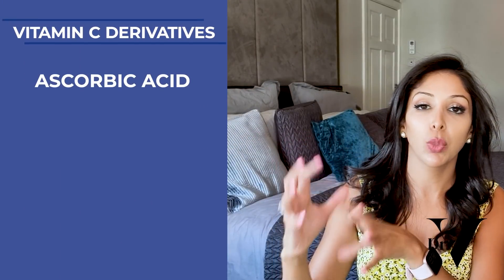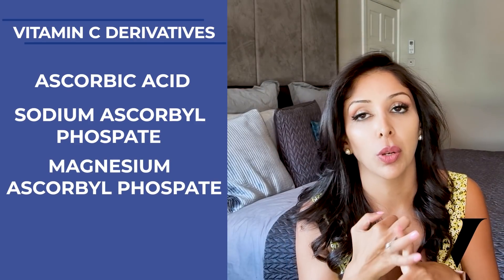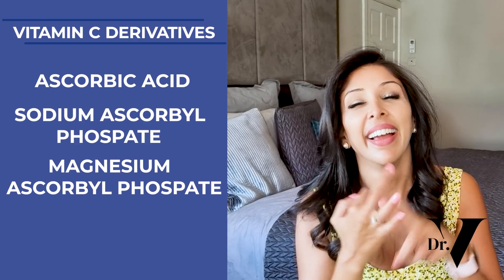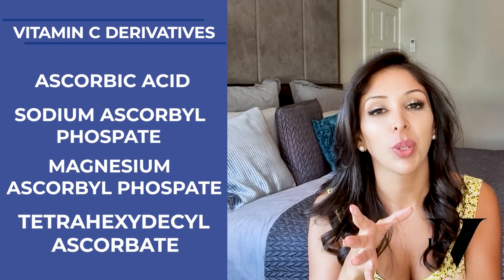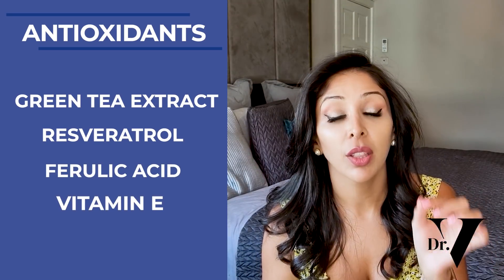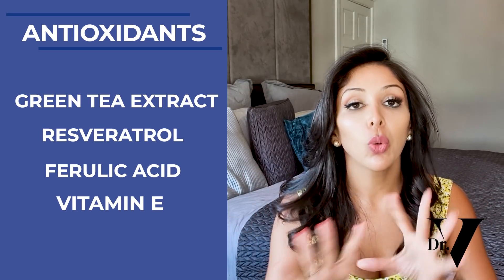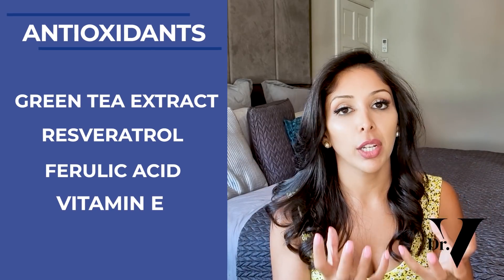Vitamin A is basically an antioxidant, and so is the whole vitamin C family and its derivatives — from ascorbic acid, which is pure vitamin C, through to sodium ascorbyl phosphate, magnesium ascorbyl phosphate, and tetrahexadecyl ascorbate, which is fat-soluble and stimulates collagen and is one of my favourite forms of vitamin C. There are also other antioxidants, whether it's green tea extract, resveratrol, ferulic acid, or vitamin E — the most used skincare ingredient in the world. These all mop up free radicals and prevent premature ageing of the skin.